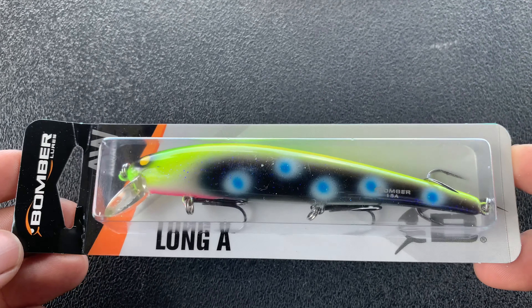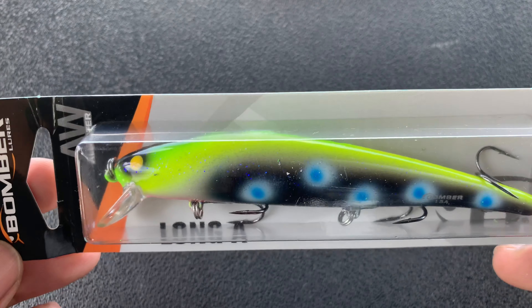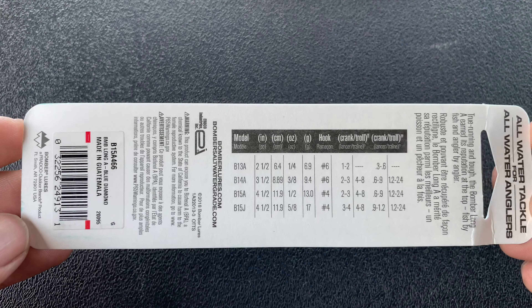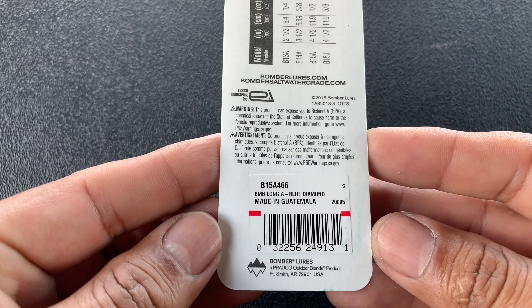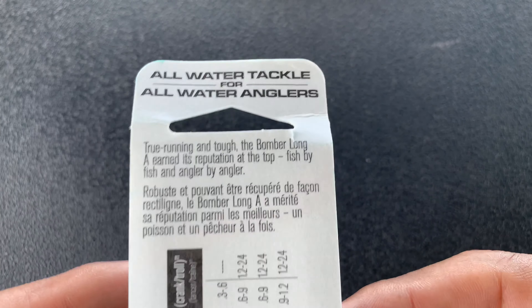The next one is called the Bomber Long A, runs $6.49, and it's basically another topwater walking bait. I've never thrown these baits before — any of these walking baits or jerk baits. This one, just like the Shad School one, they're both walking jerk baits and I've never thrown any of this stuff before, but I can't wait.